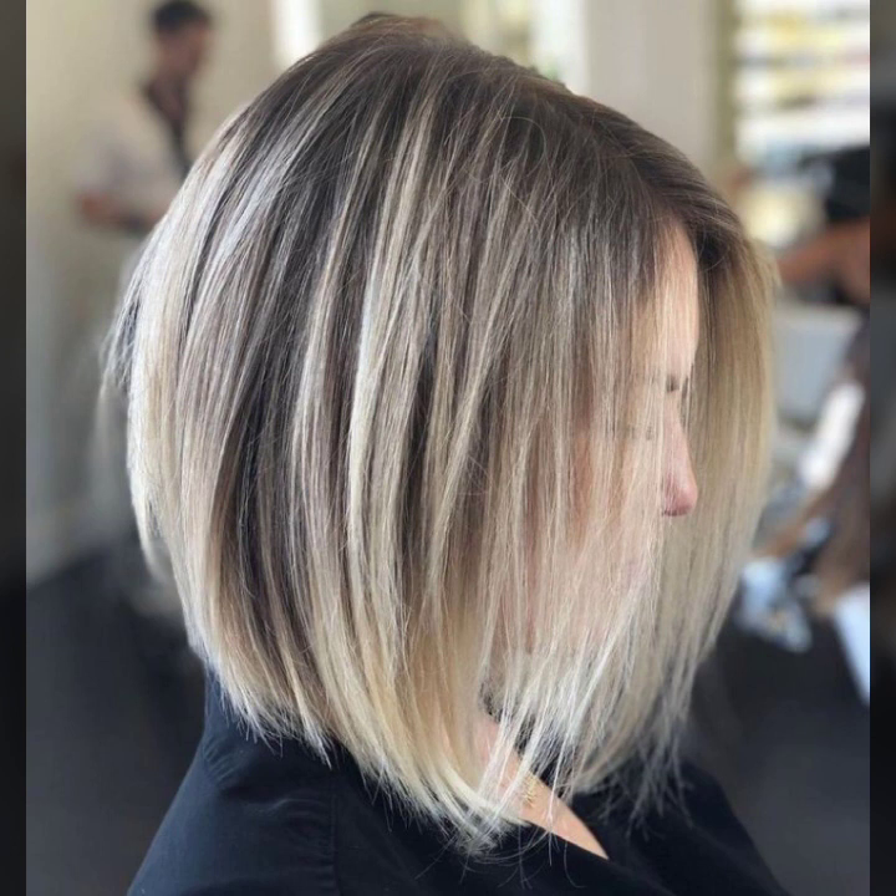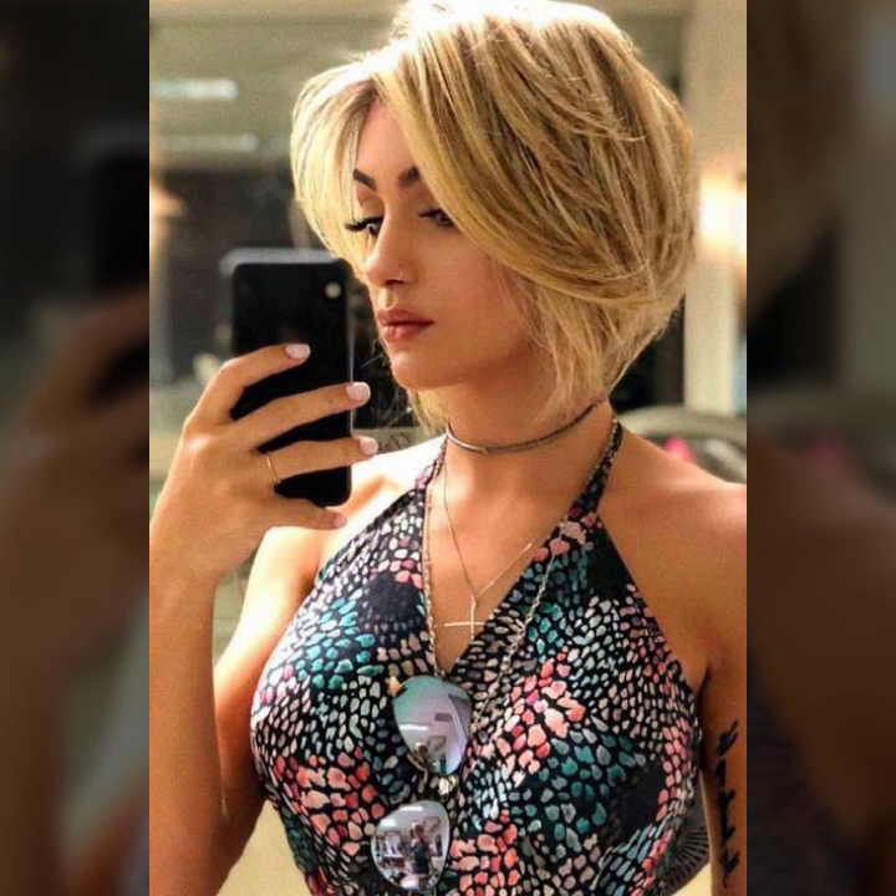Friends, today I will show you in this video layered haircuts and different ideas of layered haircuts. You will see some ideas of pixie layered, some ideas of bob haircut, and very beautiful ideas of hair dye — a large collection of blonde shades on short hair.